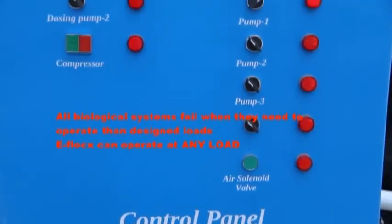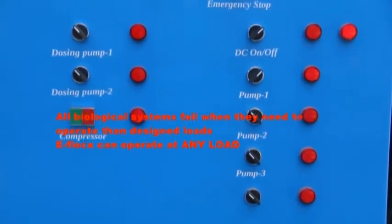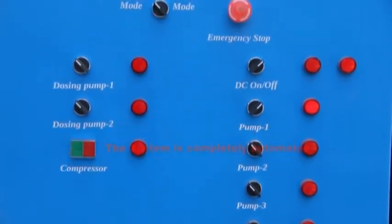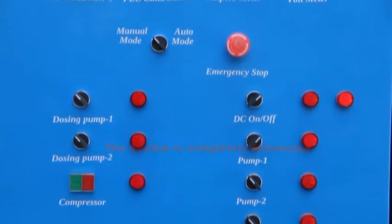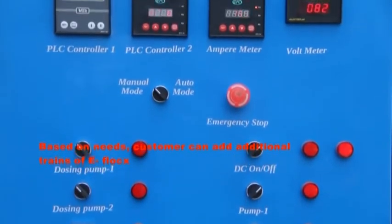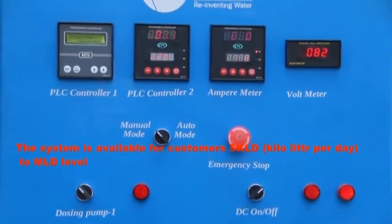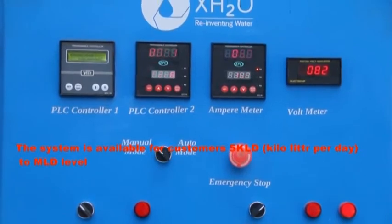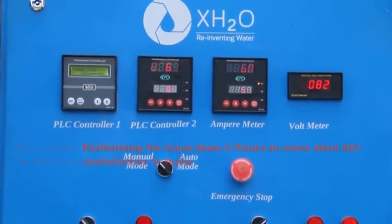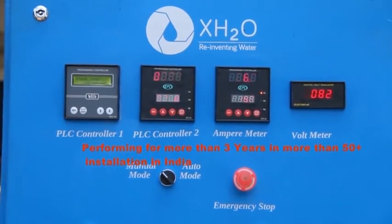All biological systems fail when they need to operate at lesser than designated loads, but eFLOC can operate at any load. The system is completely automated. Based on needs, the customer can add additional trains of eFLOC. The system is available for customers from 5 KLD — kiloliters per day — to MLD level, and has been performing for more than 3 years in more than 50-plus installations in India.